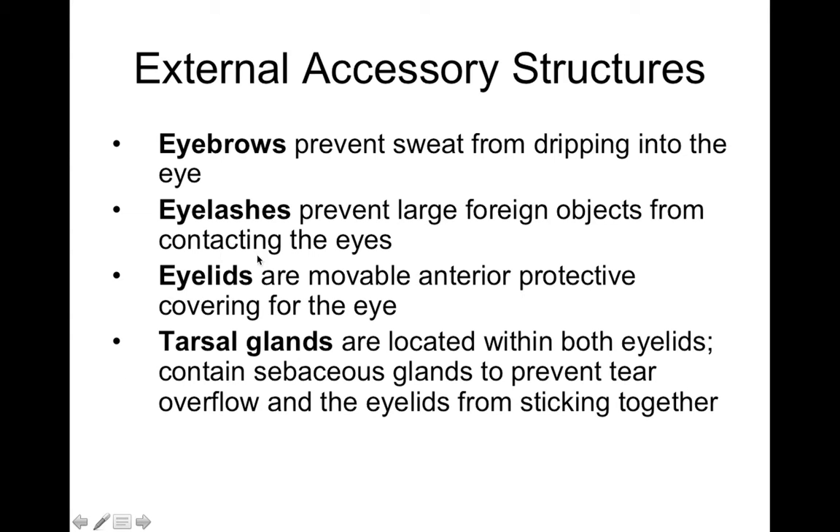On the inside of your eyelid there are something called tarsal glands, which are located on the inner side of each eyelid. These are specialized sebaceous glands — oil glands — that prevent tear overflowing and also prevent the eyelids from sticking together. This modified secretion by these tarsal glands is made of basically sebaceous secretion, and it helps protect the outside of the eye.